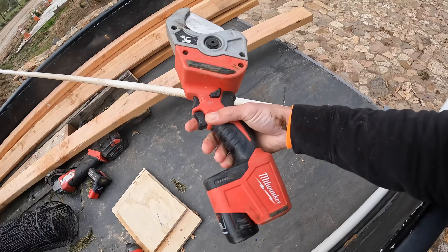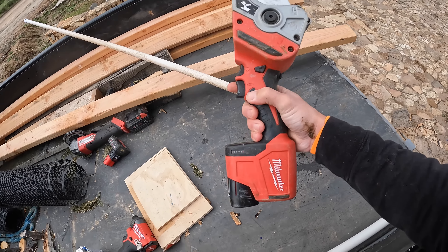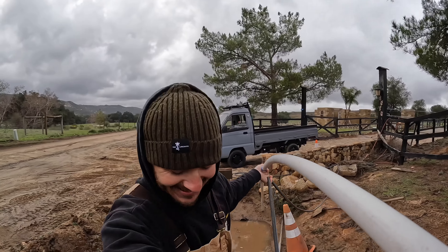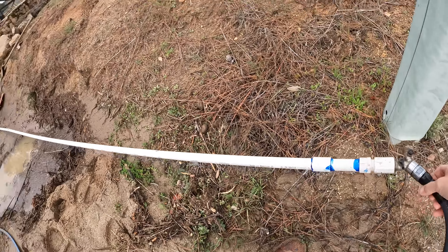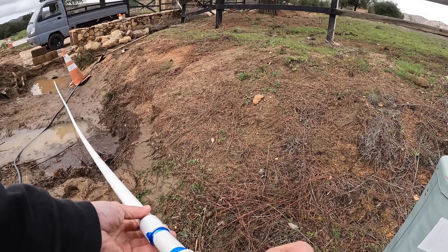One of my favorite tools — the Milwaukee PVC cutter. This thing is freaking awesome. Now we have one ridiculously long piece of pipe. This is ridiculous. We're near the hole — wish me luck. Let's see what happens with the Extendo 3000.